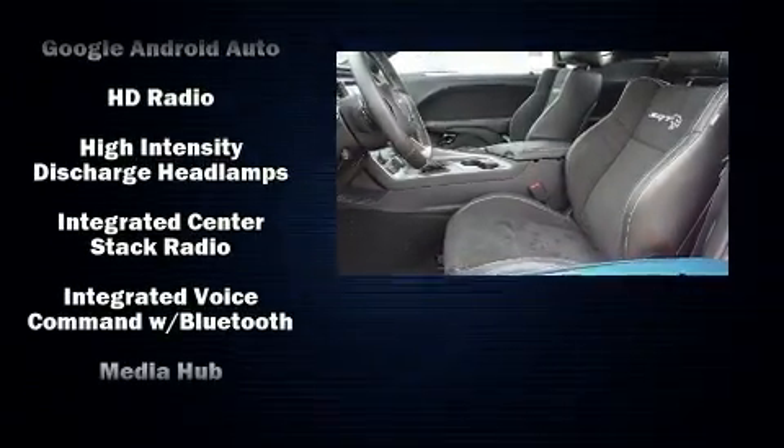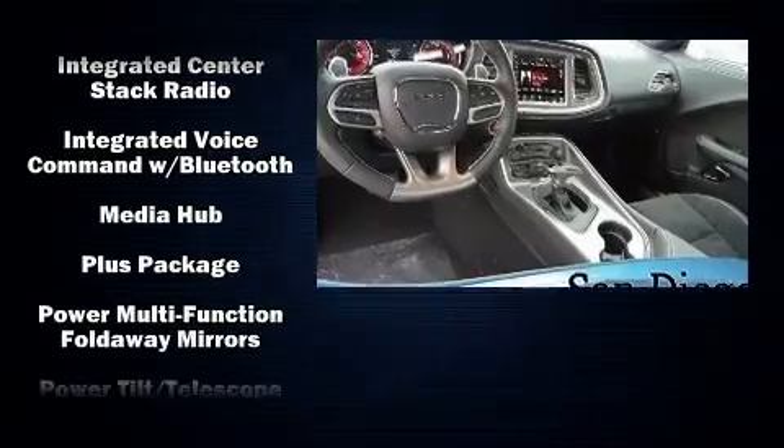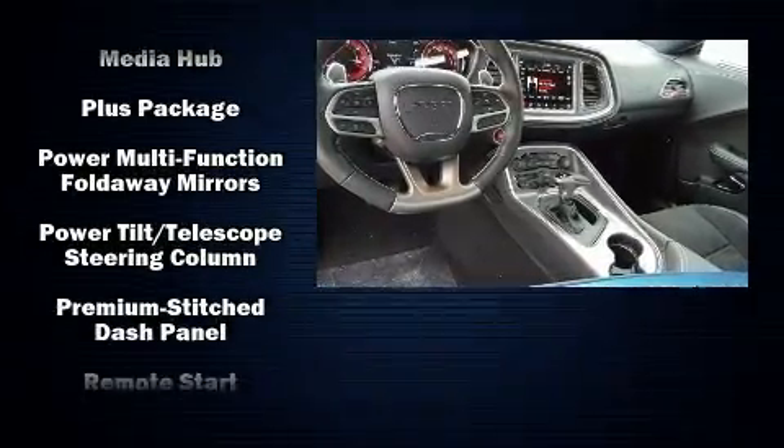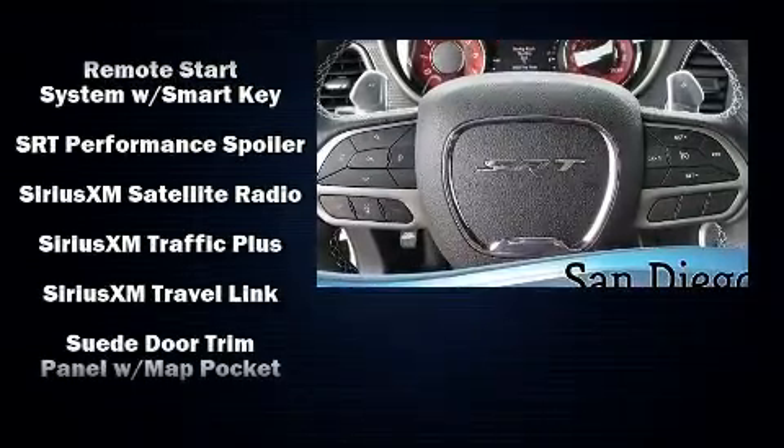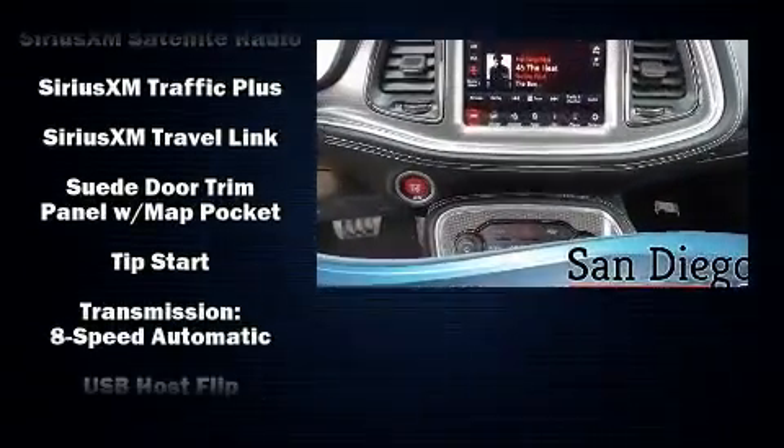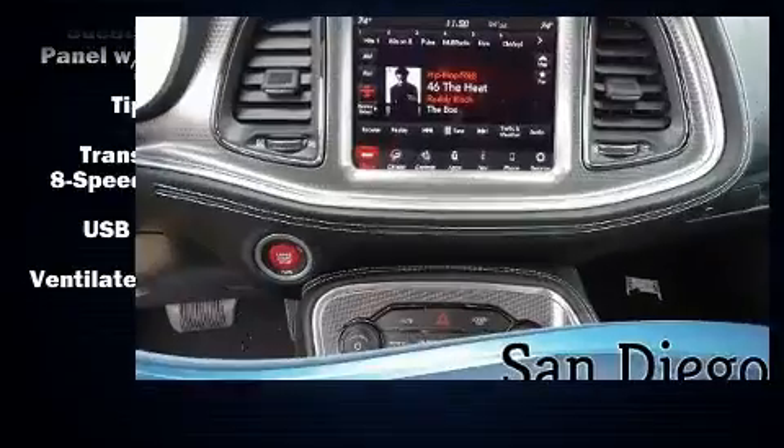With high-intensity discharge headlights illuminating your path, you'll always appreciate maximum visibility. Side curtain airbags deploy in extreme circumstances, shielding you and your passengers from collision forces.